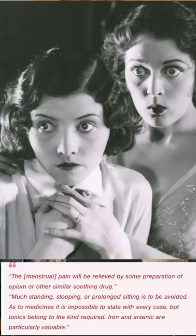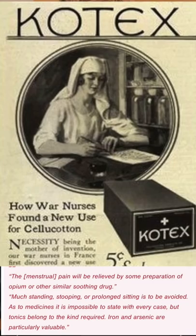It was also commonplace to basically drug up women. They said menstrual pain would be relieved by some preparation of opium or other similar soothing drugs, and that iron and arsenic were particularly valuable — essentially poisoning them during their periods.